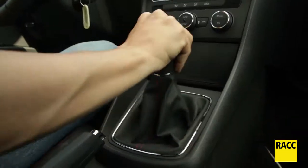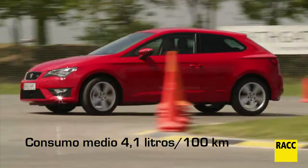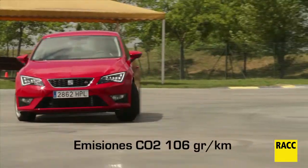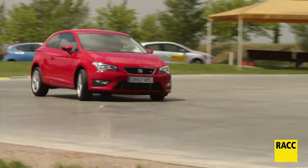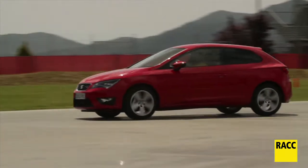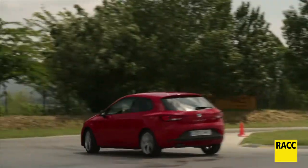Vamos a probar el coche. Es un comportamiento muy ágil debido a esa batalla mucho más corta entre ruedas del vehículo, lo cual hace que sea muy noble, con un aplomo muy elevado y el cual es fácil y cómodo de conducir.